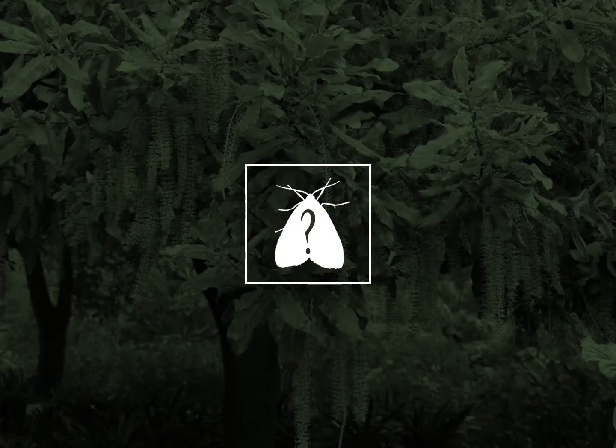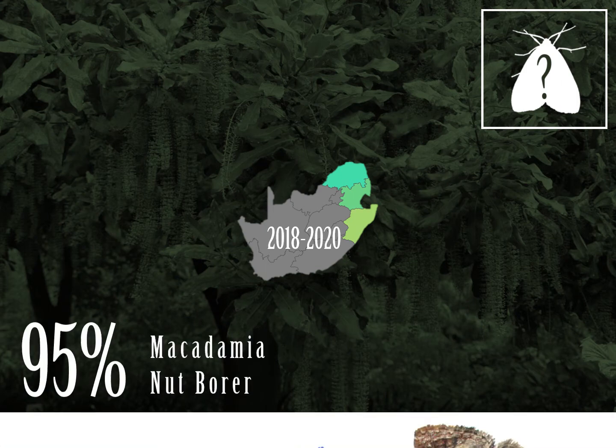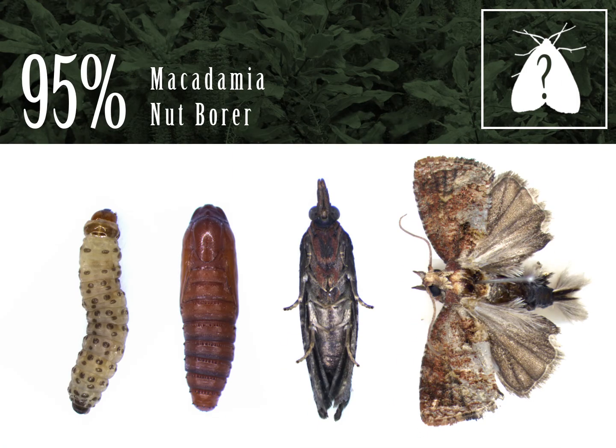Firstly, we needed to know which moth species is responsible for causing the majority of the damage to macadamia, and so which pheromone to focus on. During our survey, we identified larvae from nuts collected in Mpumalanga, KwaZulu-Natal, and Limpopo for two consecutive growing seasons. We found that the major moth pest of macadamia in these regions is MNB. MNB accounted for over 95% of the larvae.